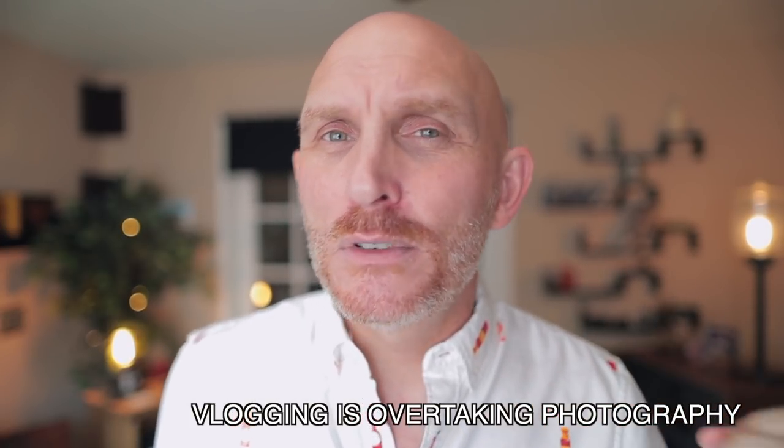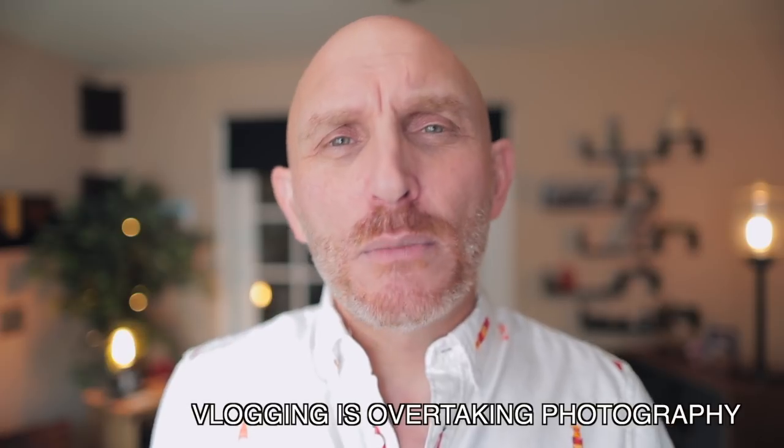Actually, when it came out and was announced, people trashed it. Some early reviews trashed it for low dynamic range and being not an upgrade to the 6D, saying it has soft video at 1080 — some people said it's more like 720 video.